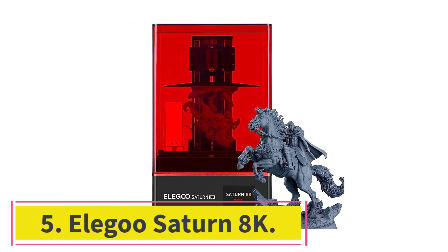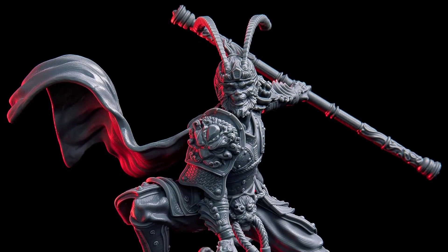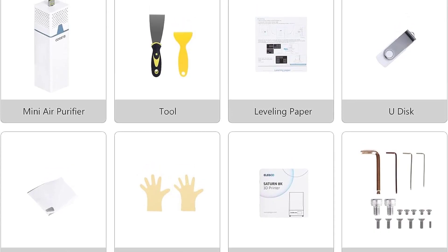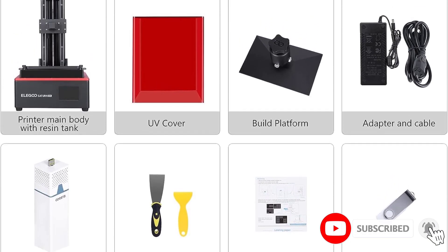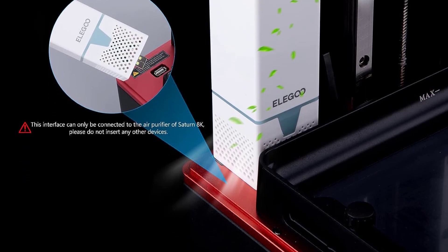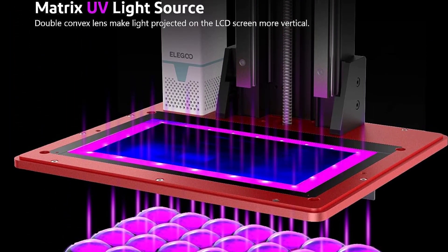At number 5: the Elegoose Saturn 8K. It offers an XY accuracy of a minuscule 0.0285 millimeters thanks to its 10-inch 8K screen. You can print super sharp models with an exposure time of only 1-3 seconds per layer, which is pretty fast considering how slow resin 3D printers can be. A big plus that other printers on this list don't have: it has a simple 2-bolt bed leveling process, unlike the usual 4 bolts. With a 2-bolt system, it's much easier to get the bed leveling right the first time and avoid any problems later on.